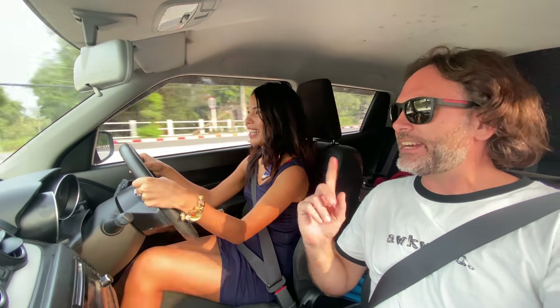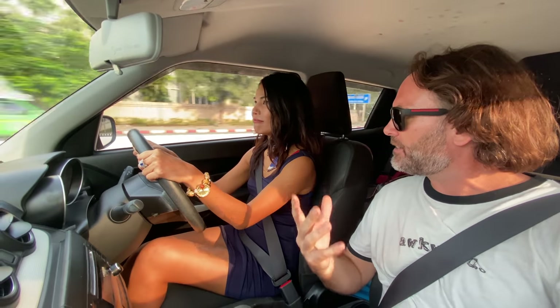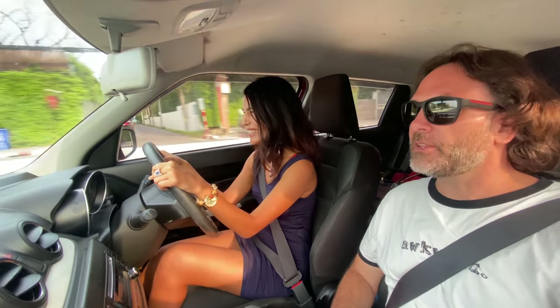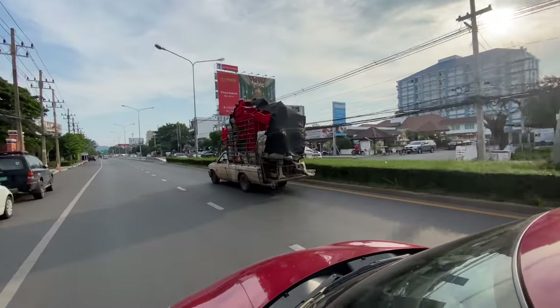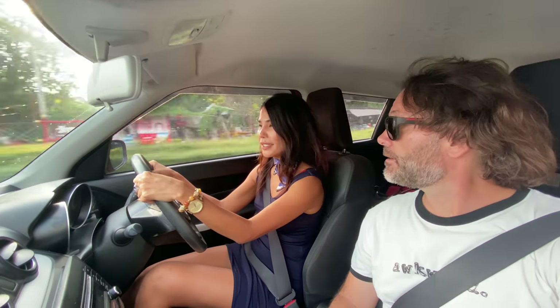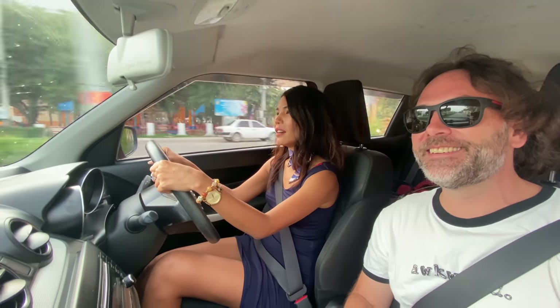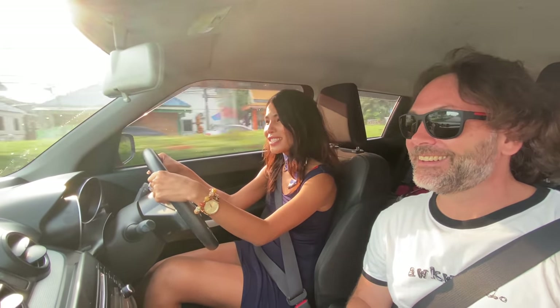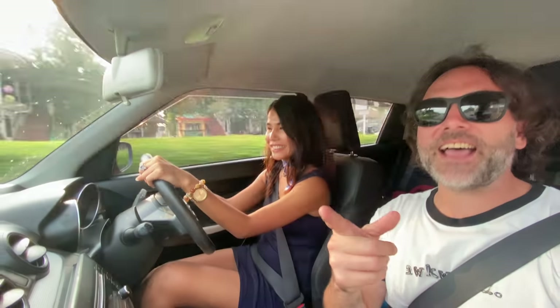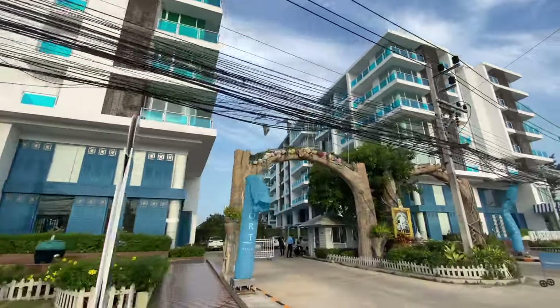Next we're going to a condo called My Resort, to see a two-bedroom unit at a good price. On the way, Jira mentions there are some hiking mountains in the area. She also lived in Germany for three years, and she greets the German viewers fluently: 'Guten Tag, meine Freude, ich heiße Jira, und ich bin Thai, und ich freue mich, dass ich heute Chris treffen und auch Video machen kann.' Very impressive!